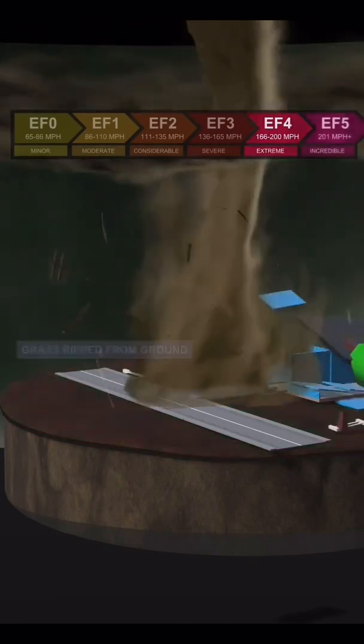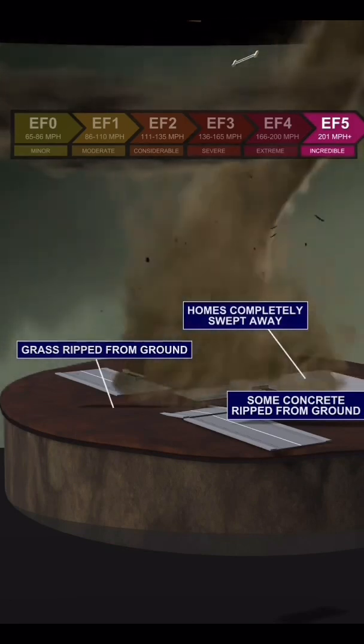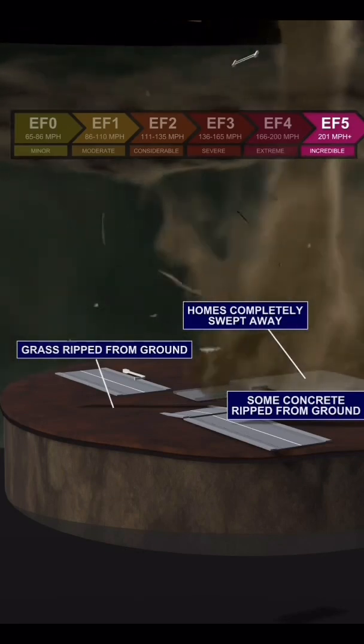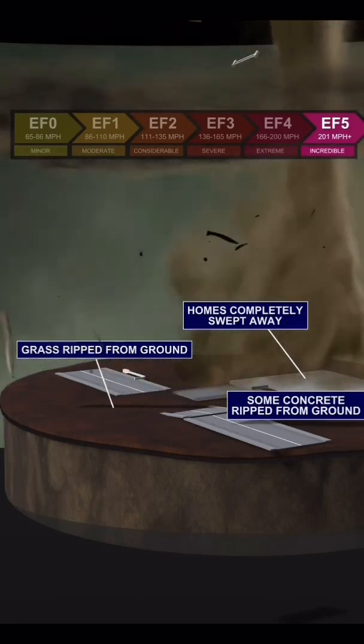At the top of the Enhanced Fujita scale, the EF5 tornado causes incredible damage with winds over 200 miles per hour. Homes can be completely swept away, and grass and concrete can be ripped from the ground.